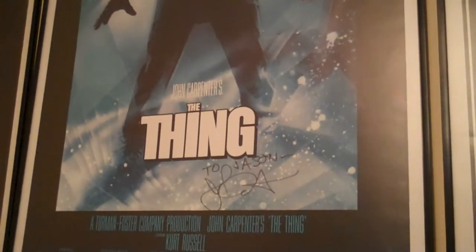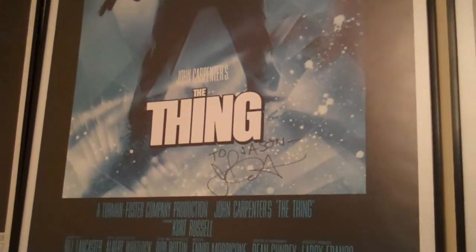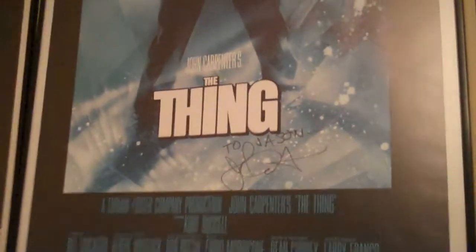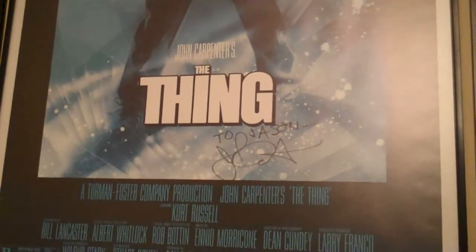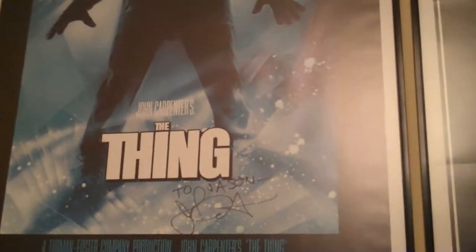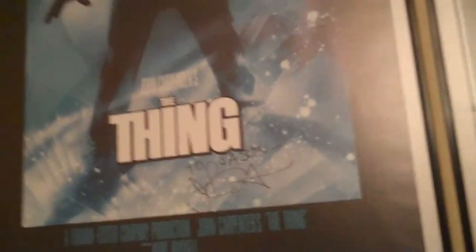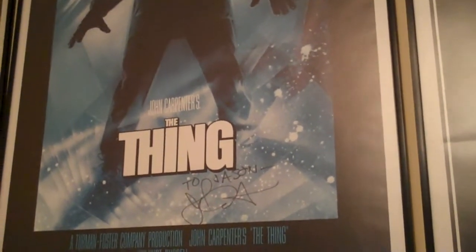Not really much I can say that hasn't been said before. The Blu-ray of this does look really awesome — it's probably one of the best transfers I've seen on a film that old, and it's really cheap too. It was like 10 bucks when I got it a couple years ago, so I'm sure it's like five or six dollars now. So if you're on the fence on The Thing Blu-ray, go pick it up — great transfer.